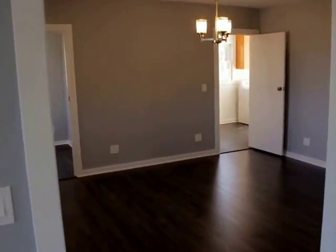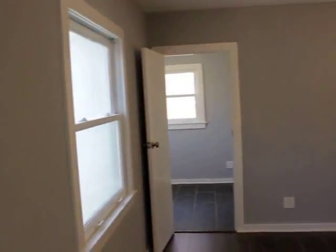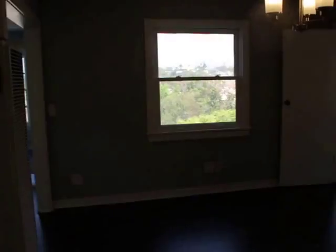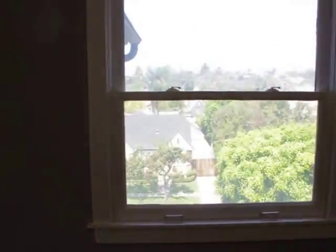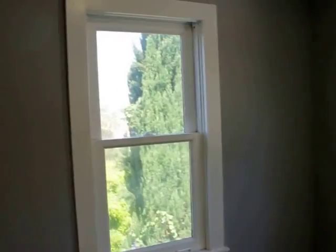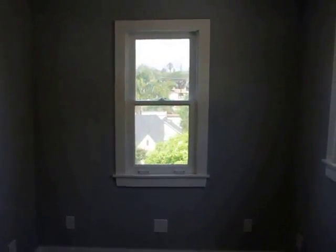Moving on to the dining room — all new light fixtures too. What a view. Over here, breakfast nook. Looking west, great view.